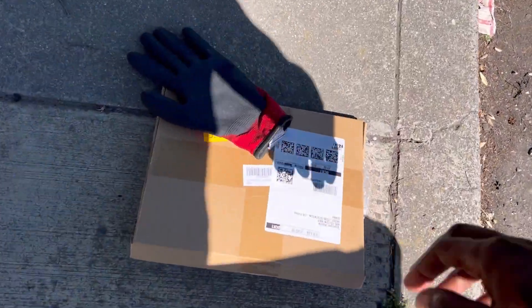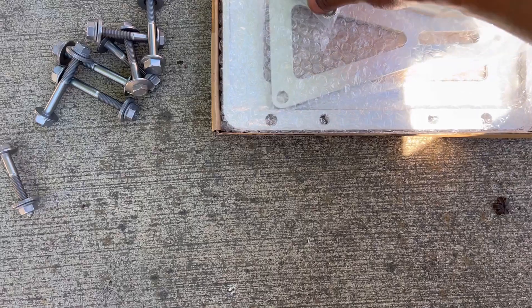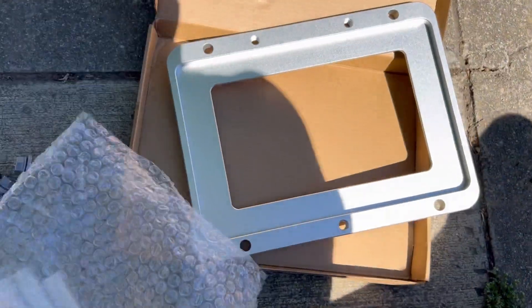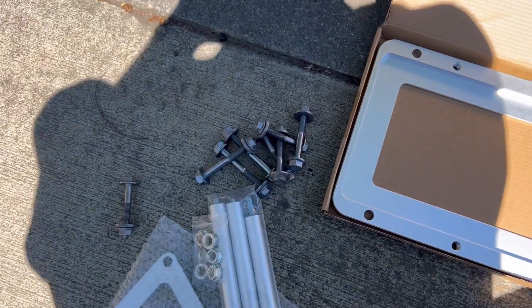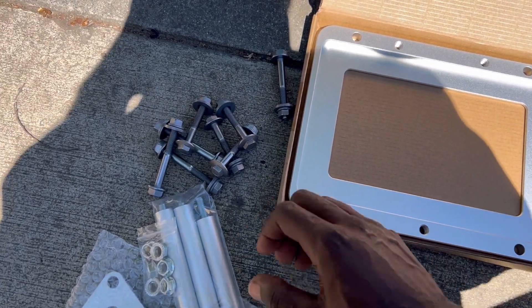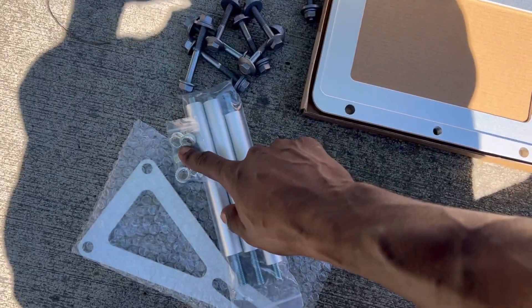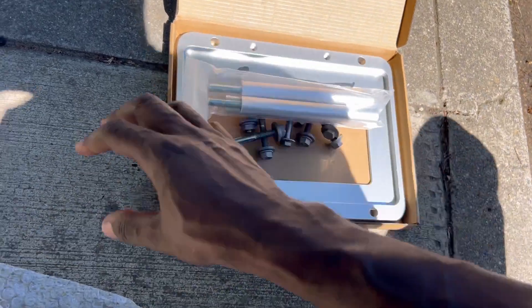With the battery relocation kit for the trunk - this is an aluminum bracket for the yellow top Optima that I have to buy. Since this will be bolted inside the trunk, I'm going to have to drill holes here, here, here, and here. I have bolts that will go through the body, and underneath I have a nut to screw on to secure it. These three posts stand this tall, the bracket goes on top, and then nuts tie everything down.